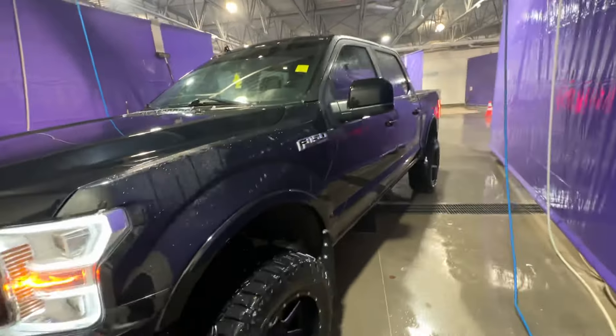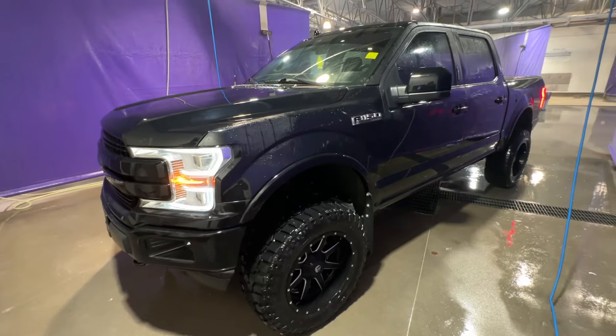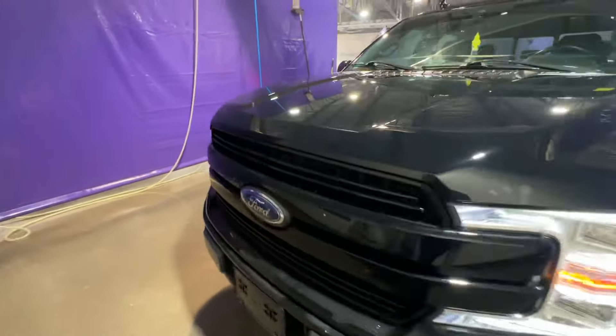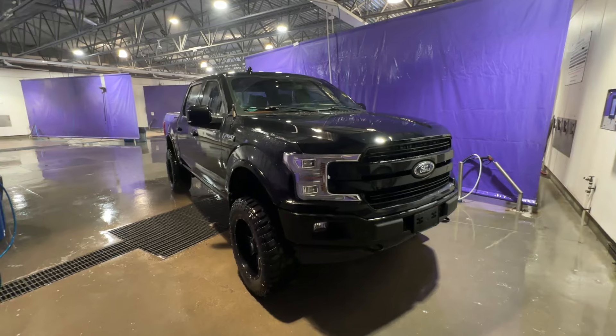Looks like a nice unit. Basically what I'll do is fire this over to you so you can see the truck, and then I'll get you any Carfax inspections and all that jazz that we have for it. If you're liking what you see, we can nail down numbers and line up shipping to you. Appreciate your time — we'll chat soon, bye-bye.